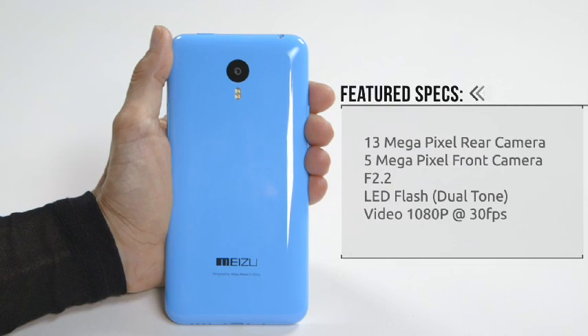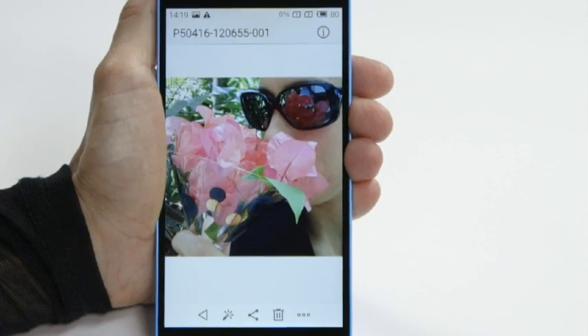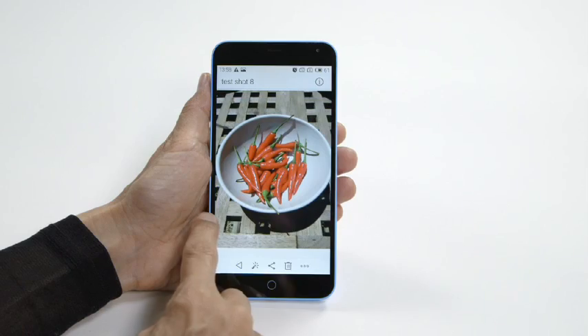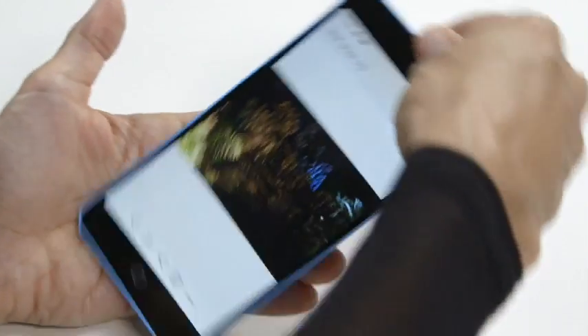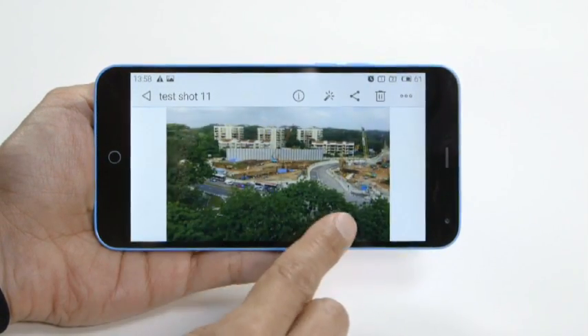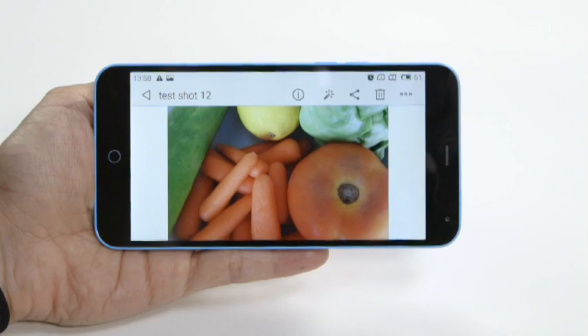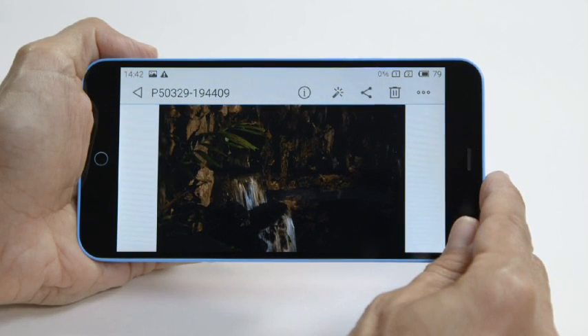As for cameras, you'll find a 13MP rear shooter with a maximum aperture of f/2.2, plus a dual-tone LED flash. At the front sits a 5MP selfie camera. The photos we captured turned out sharp most of the time, but there were occasions when the autofocus function was a tad slow. In good lighting conditions the colors were accurate, but in low light situations the pictures were expectedly grainy.